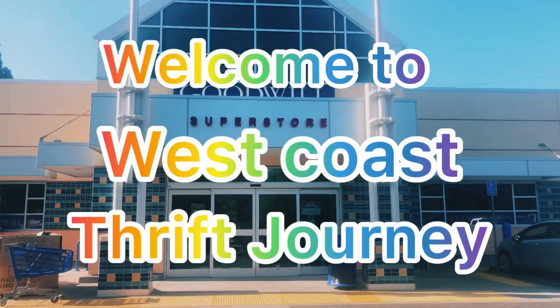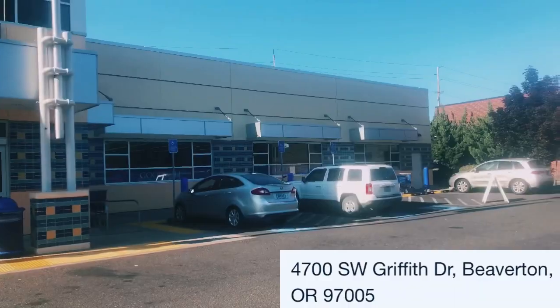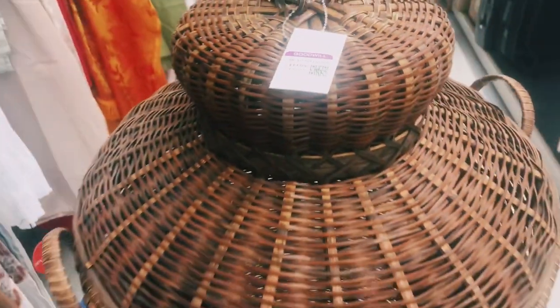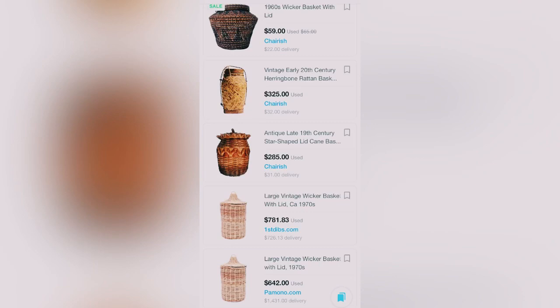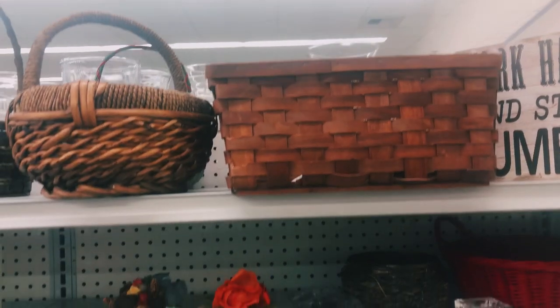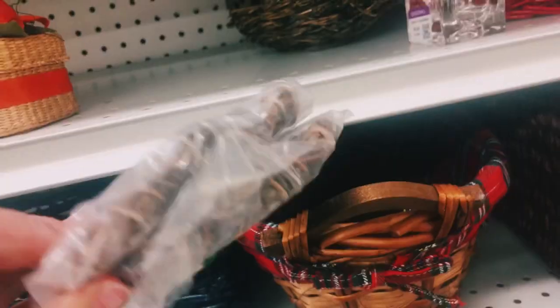Hello everyone and welcome to West Coast Thrift Journey! On today's adventure we are going to pop into a couple of the Goodwills and see what we can find. At this first location, as soon as I get through the door I find this huge beautiful basket. I looked up some baskets to see how much this one would be worth, and I am so excited to pick this one up — I'm only paying $14.99.